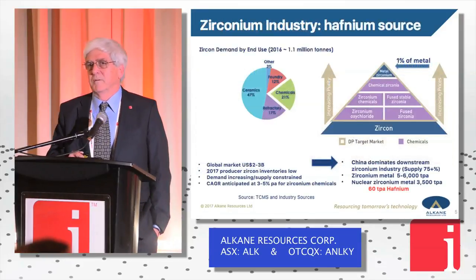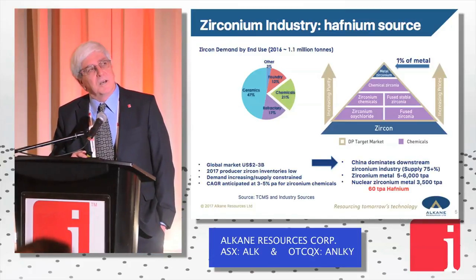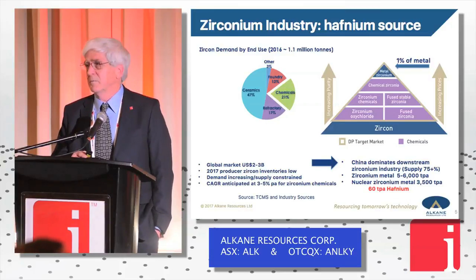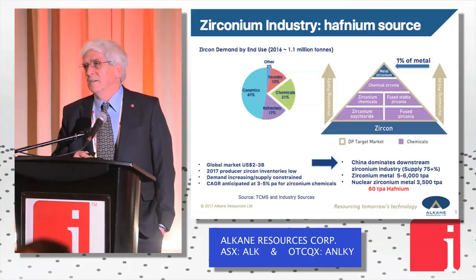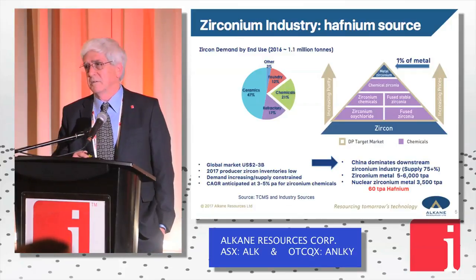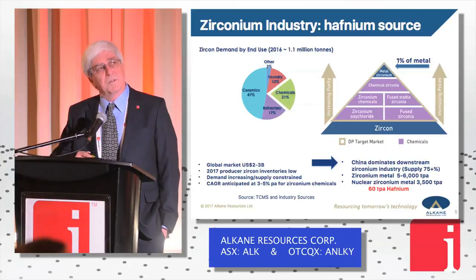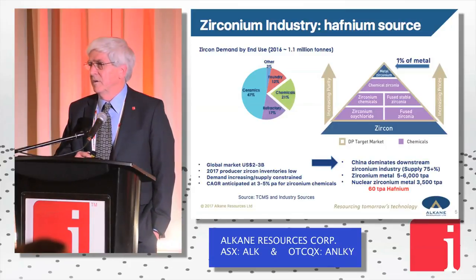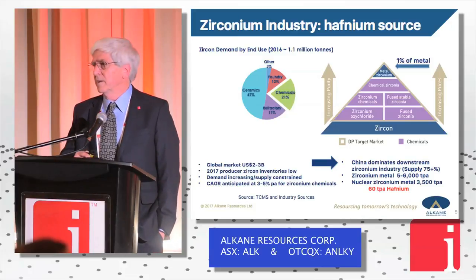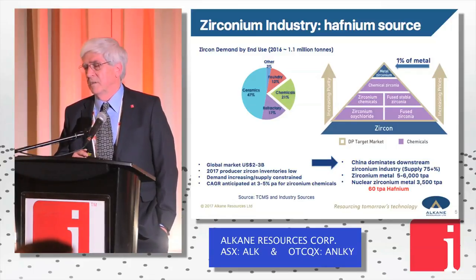Where does hafnium come from? Basically, hafnium and zirconium go hand in hand — they're chemically almost identical and in nature they basically occur together. Most hafnium is located within zircon at about a 50-to-1 ratio, zirconium to hafnium. Hence the recovery of hafnium really depends on the processing of zircon. Zirconium metal is used in nuclear reactors — it's the metal tubing that holds the nuclear fuel in place, used because it has high temperature resistance but is porous to neutrons.